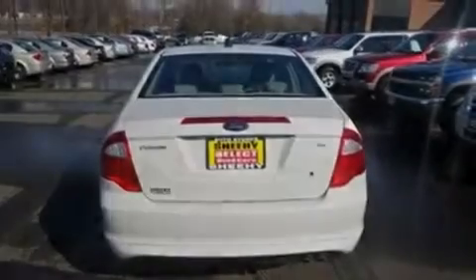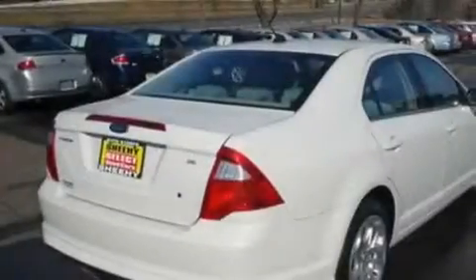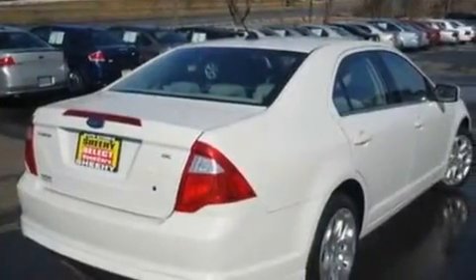Additional features include brake assistance technology, side impact airbags, and a split-folding rear seat. This vehicle has less than 50,000 miles.